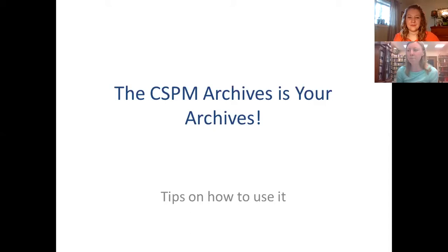Working in the archives, my main mission is to preserve our collection, but also to encourage everyone to use it and make it accessible. The main message I want to get across today is that the CSPM archive is yours — it's your archives to use — and I want to encourage you to use this valuable resource.